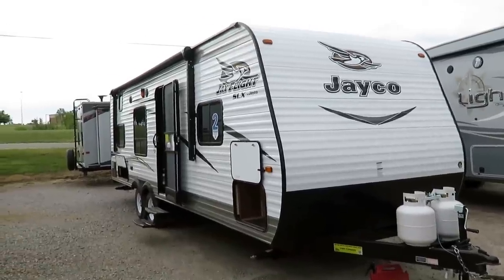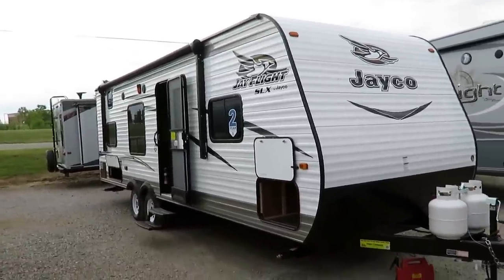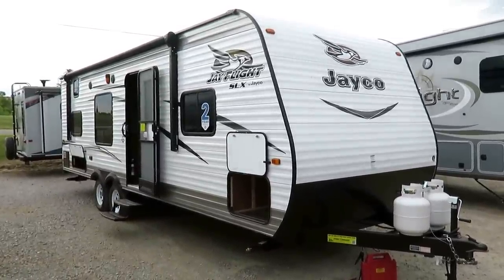Give us a call: 800-256-5196. Haylett RV of Coldwater, Michigan. Take care, stay safe, have fun, and happy camping, everyone.